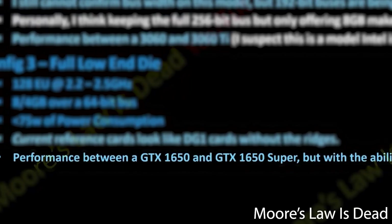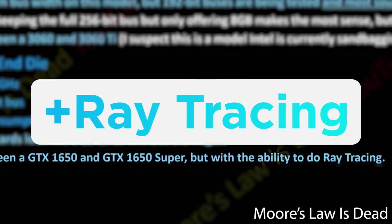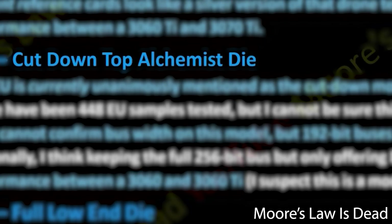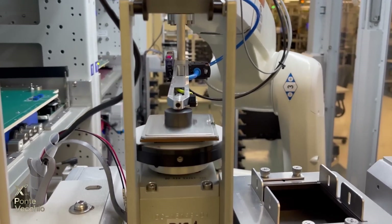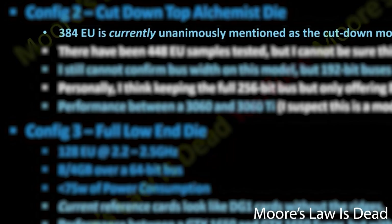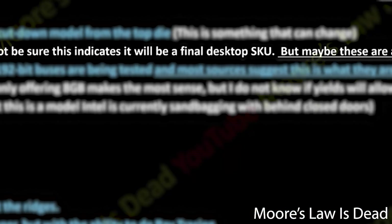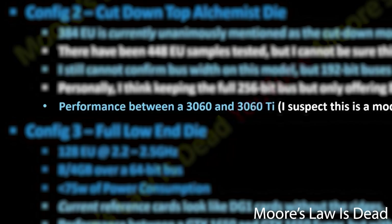Either way, when talking performance of the low-end part, Moore's Law is Dead claims that it gets between a GTX 1650 and 1650 Super. Next, we have the mid-range part, and according to this, both the high-end and mid-range parts are based on the same die — which is how both AMD and Nvidia do things. Simply put, some parts can be damaged, so instead of throwing them away, they disable cores to make up a lower-tier card. This part is set to come with 384 EUs, though there's apparently a 448 EU part, but he believes it to be a mobile part. That comes with either 8 or 12 gigabytes of GDDR6 and performs between a 3060 and 3060 Ti.